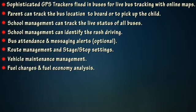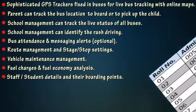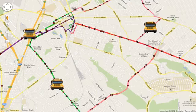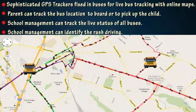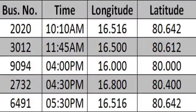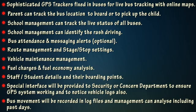Staff and student details along with their boarding points are managed in the system. A special interface is provided to the security or concerned department to ensure the GPS system is working and to view vehicle logs. Bus movement is recorded in log files, and management can analyze records including past days.